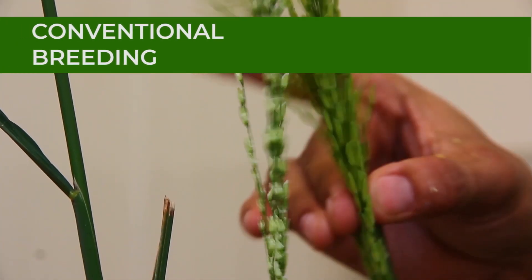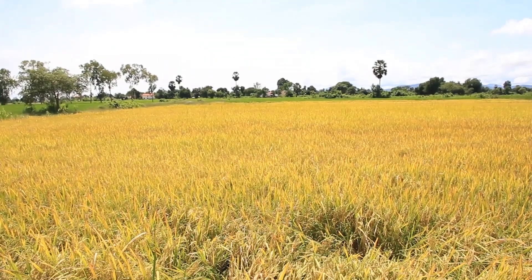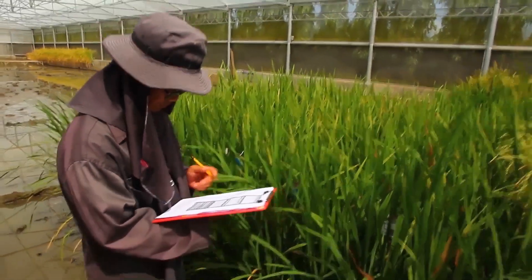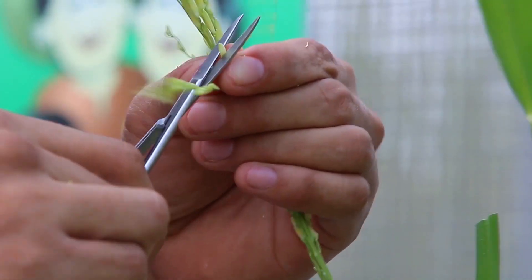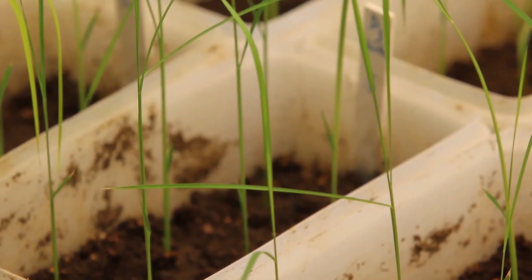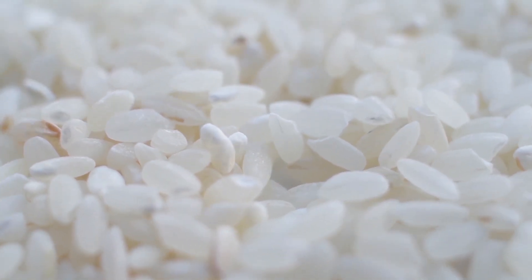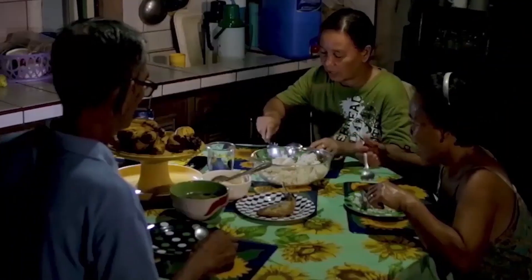Conventional breeding means crossing two rice parents to produce new and improved varieties. This biofortification method is used when there are varieties bearing high micronutrient content that can serve as parents. Conventional breeding was used to develop high zinc rice that was released in Bangladesh, Indonesia, and the Philippines.